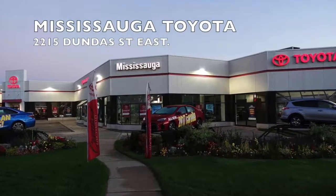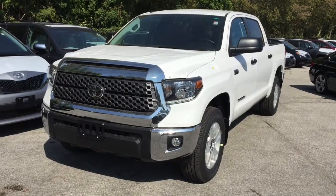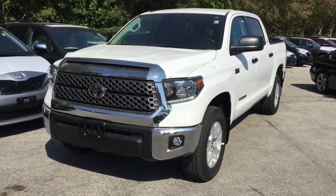Welcome to Mississauga Toyota located at 2215 Dundas Street East. Here we have the all-new 2018 Tundra 4x4 CrewMax SR5 5.7L.